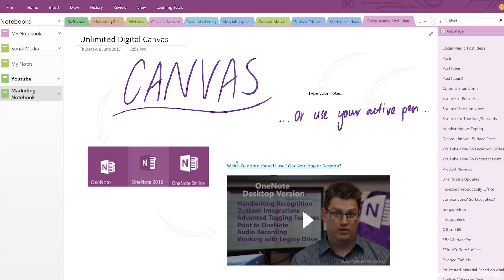If you have a device with an active pen, you'll find that in OneNote the pen will always draw. So if you want to click on a link, you'll need to either use your mouse or your fingertip with touch. But the beauty of that is that OneNote is always ready to capture your ideas and your handwritten notes with a pen.